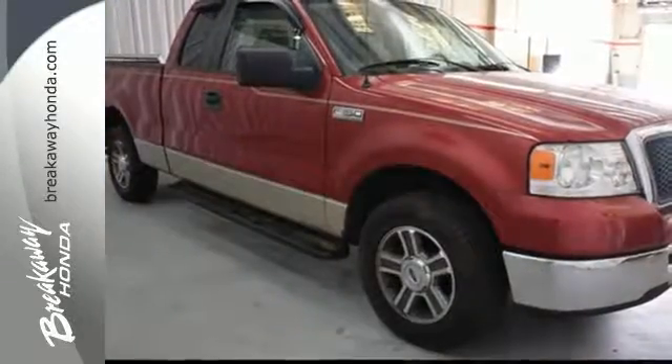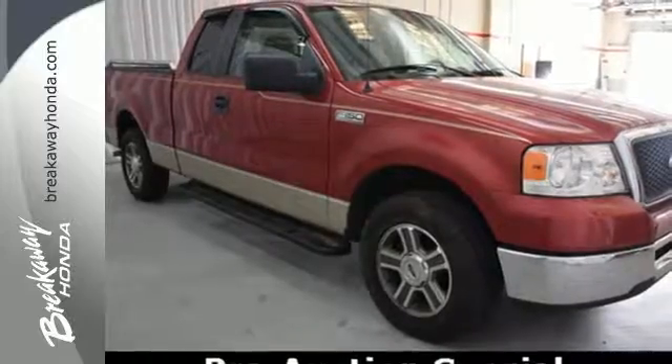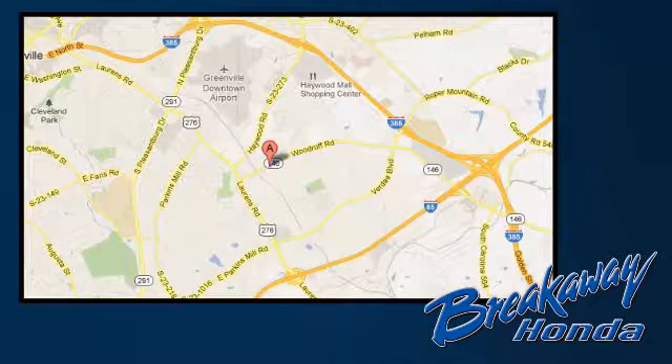This F-150 is what you need to get the job done. Call, click, or stop in today. We're conveniently located at 330 Woodruff Road in Greenville, South Carolina.